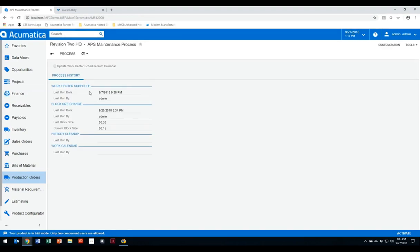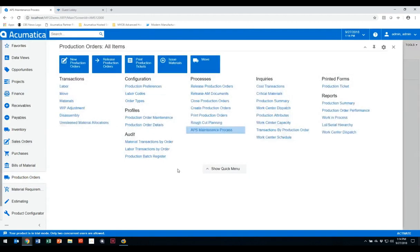Changing the block size allows you to come into the advanced planning and scheduling maintenance screen and update it accordingly. If I change the block size, I need to run APS maintenance to get more blocks within that time window. For example, at 30-minute blocks I get two blocks per hour; at 15 minutes I get four blocks per hour. I can also update work center schedules from the calendar within here — if I add or subtract capacity from a work center, I run this process to update everything throughout the system.